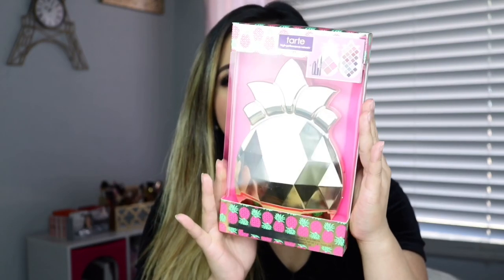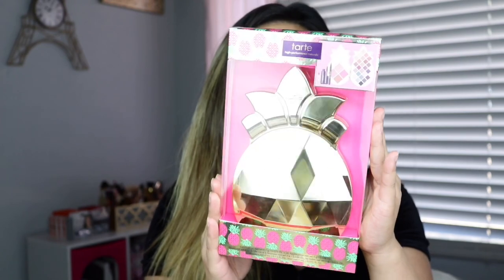Hi everyone, thank you so much for being here. If you're new to my channel, my name is Jesse. It's that time of year again where holidays are coming up and makeup companies are releasing different types of collector sets. I'm so excited to show you guys today's video because it's going to be about the Pineapple of My Eye from Tarte, part of their collector set.